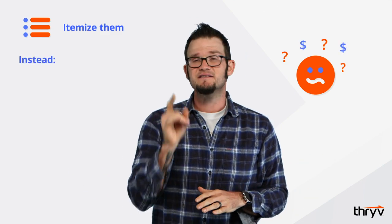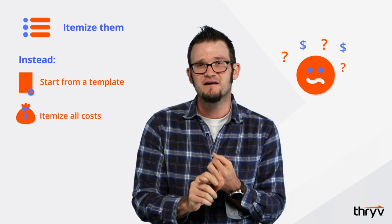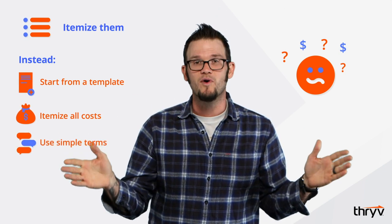Itemize them. Being in a hurry is not an excuse for your estimate to be too broad. You're not only going to confuse your customer or your prospect, you're going to leave them wondering what the heck they're paying for. Instead, you should start from a template, itemize everything that has a cost as best as you can, and use simple terms so that everyone can understand.